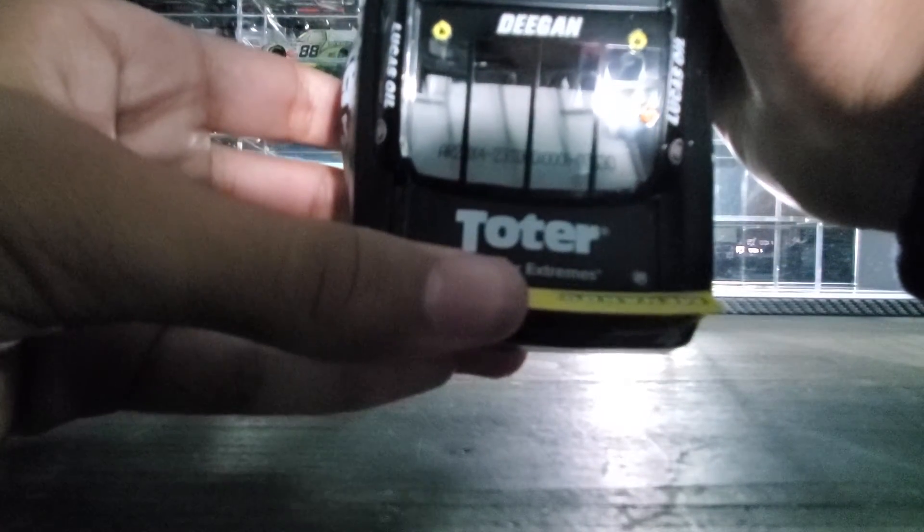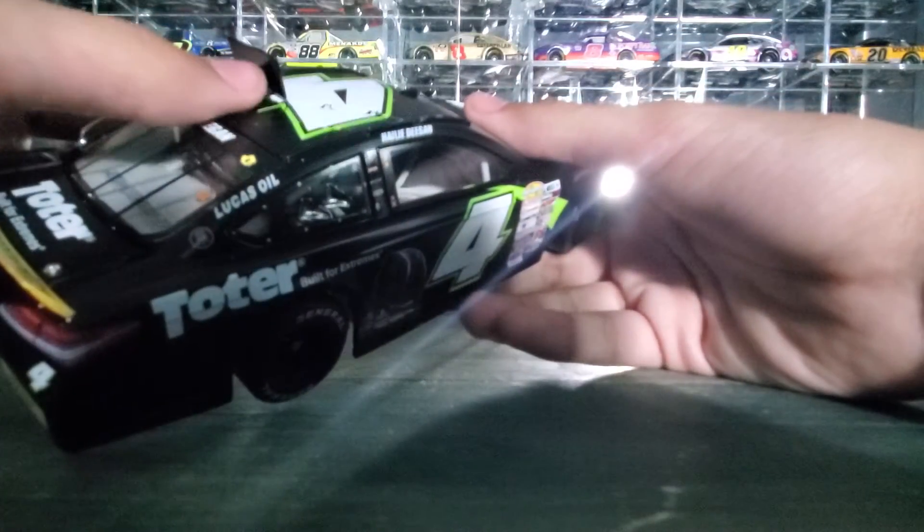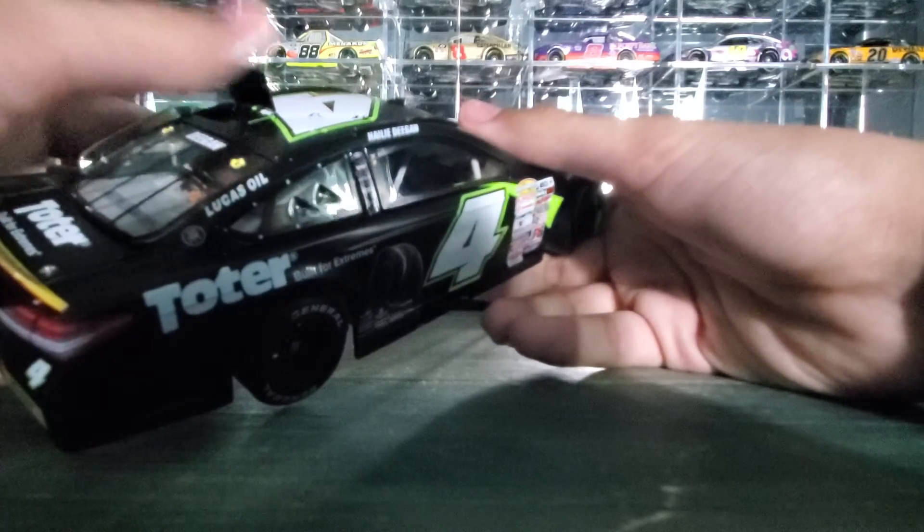The DIN number is 630. Roof flaps do deploy — if I can get them to open. Yeah, they do deploy. One's open, but you can see they deploy.